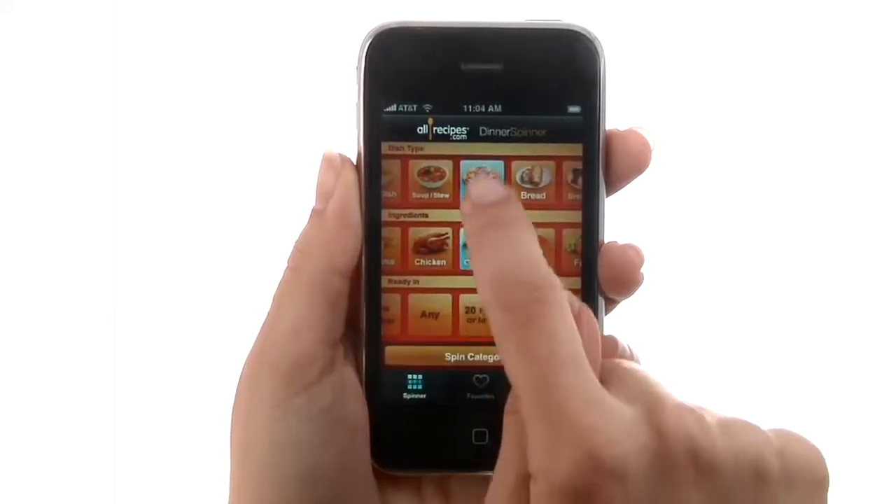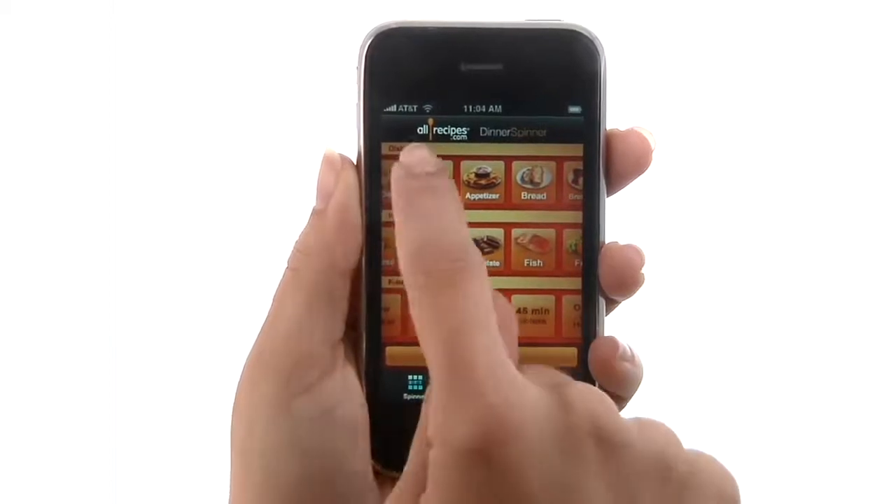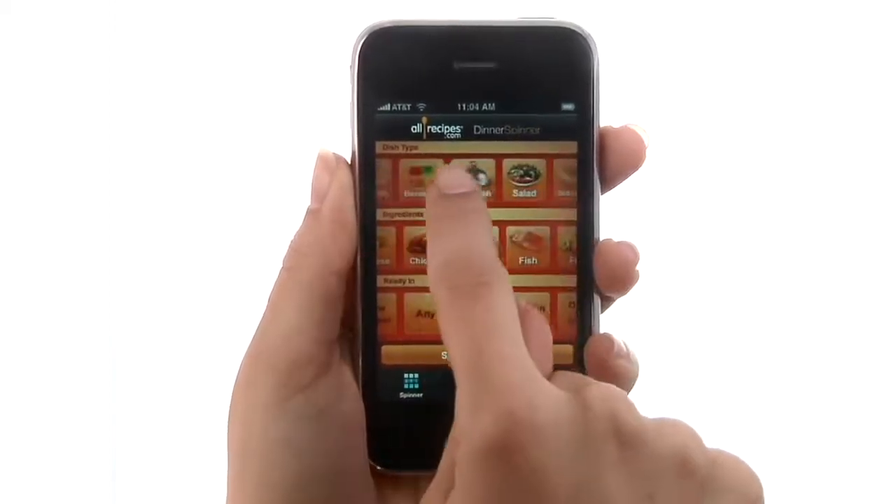When your combination brings up multiple recipes, you can toggle through the selections. Once you've found one that you like, you can view the recipe and read the reviews.